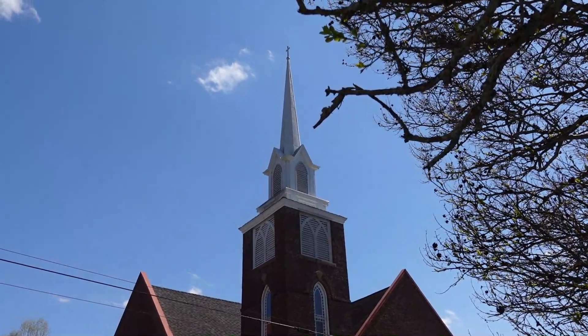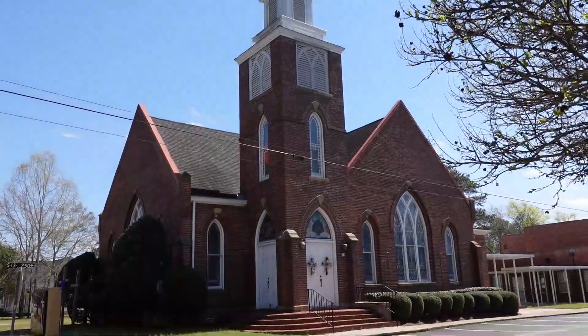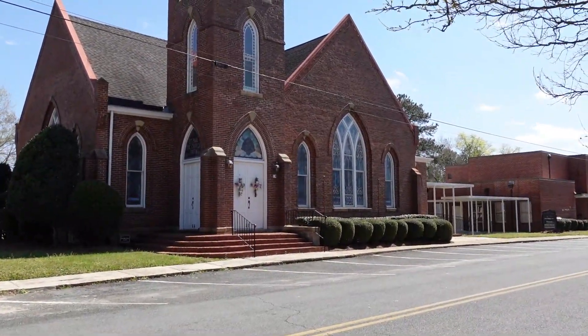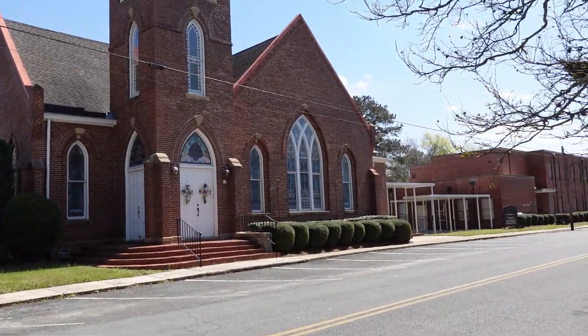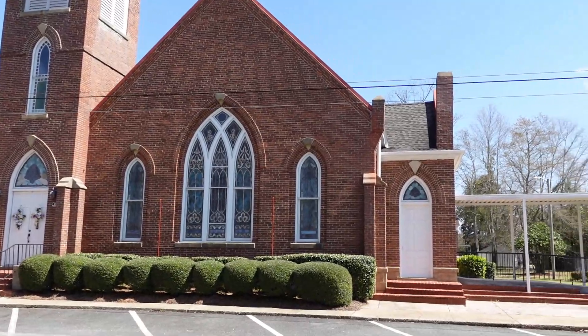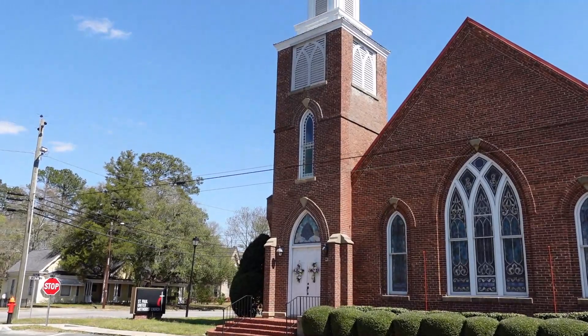In 1875, Saint Paul trustees acquired a quarter acre at this site, where they built a wood-frame church building. Around 1905, Reverend J.J. Stevenson oversaw the construction of the brick Gothic Revival church that stands here today. Saint Paul was historically part of the Methodist Episcopal Church.